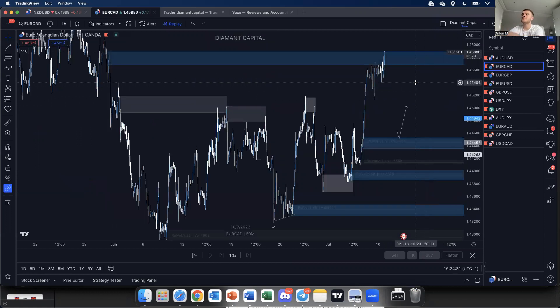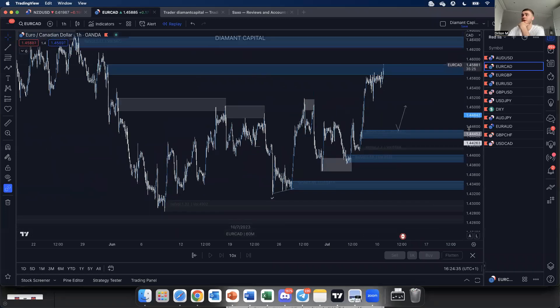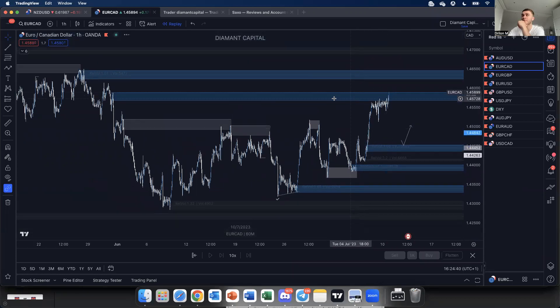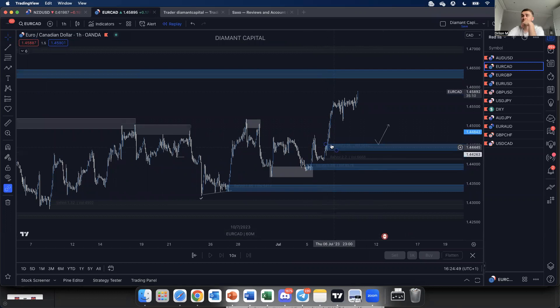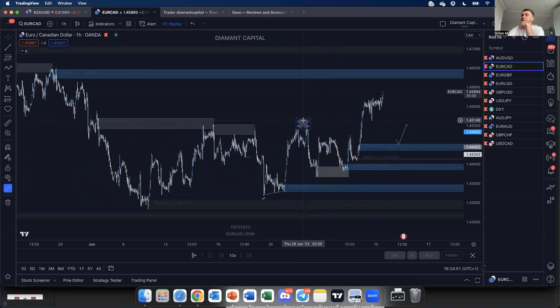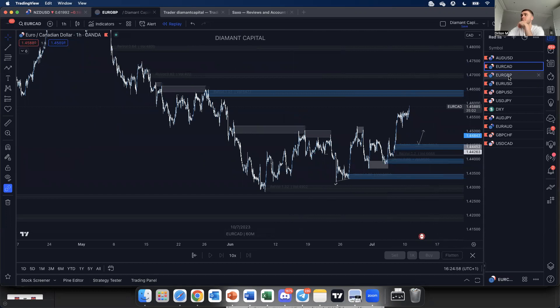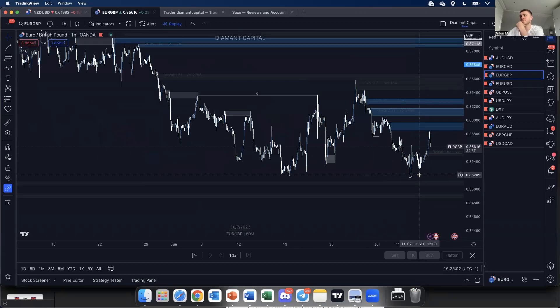For EUR/CAD, I've mainly been looking for buys. The buy zone I was watching has actually just been broken through, so I'm not monitoring that level anymore. I'd still love to get into buys from lower areas if price pulls back — potentially down here. Up until this point I've mainly been looking for buys.